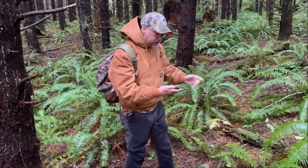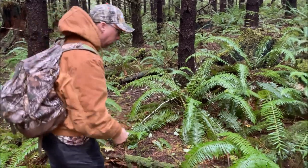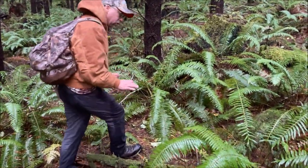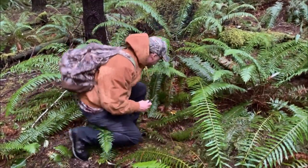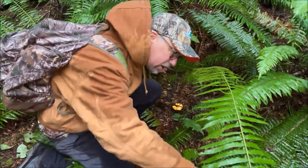All right, Justin's been kicking my butt but I just happened to find a nice one, let's check it out. Look how this thing just sticks right out of the forest floor, just says come on and eat me. Before I go up to it I'm gonna make sure I don't step on any other ones. Oh this is nice. Any other ones around here?